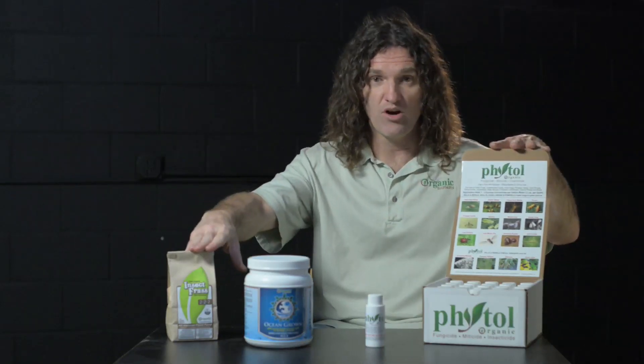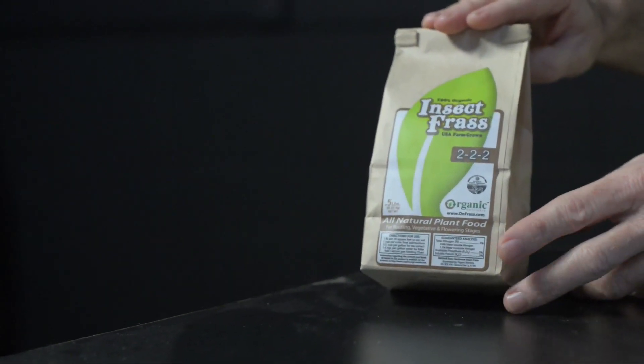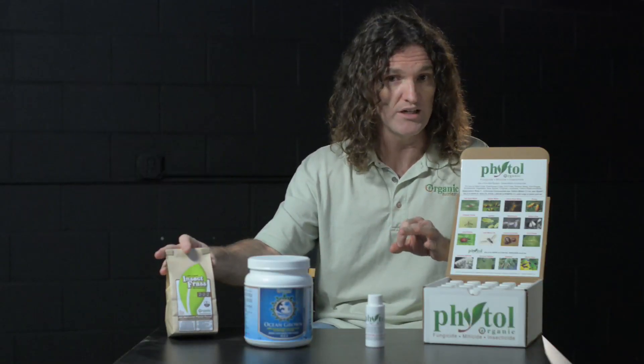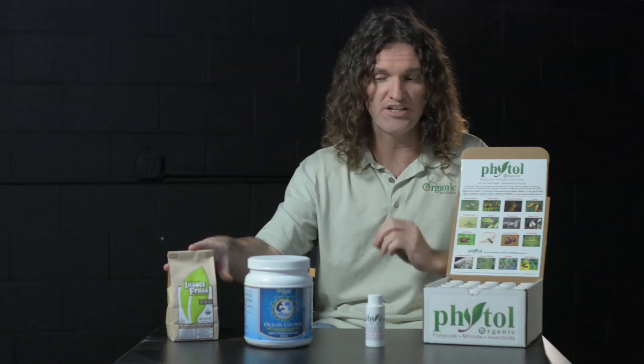Hi, I'm Brendan from Organic Nutrients, and I want to show you our 2013 offerings. Starting with insect frass, our 2-2-2, all of your micro and macro nutrients, phenomenal microbial numbers of beneficials — your bacteria, your fungi, even protozoa, and chitin, the key to your plant's health. More on chitin later.